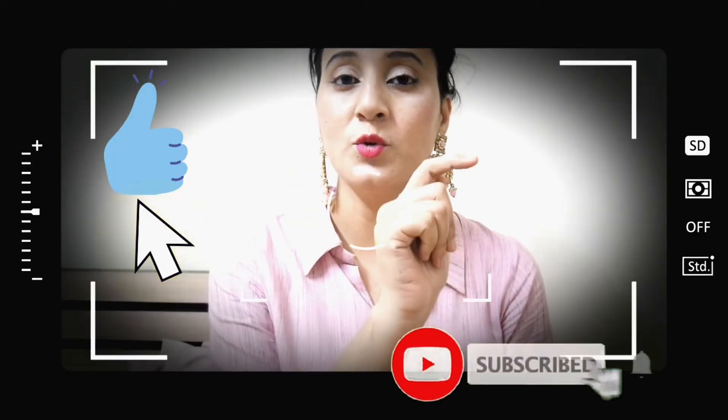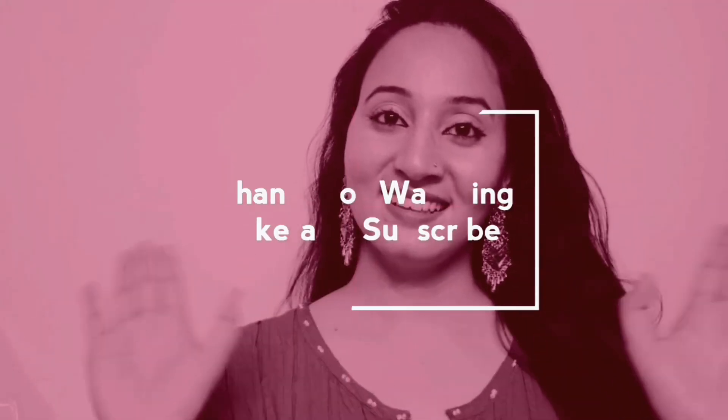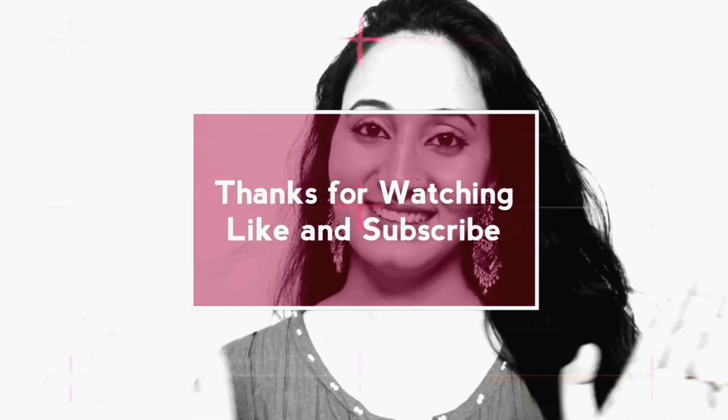If you want to subscribe to my channel, don't forget to subscribe and hit the bell icon so you will get notified of all my videos first. See you in the next video. Till then, bye bye and take care.